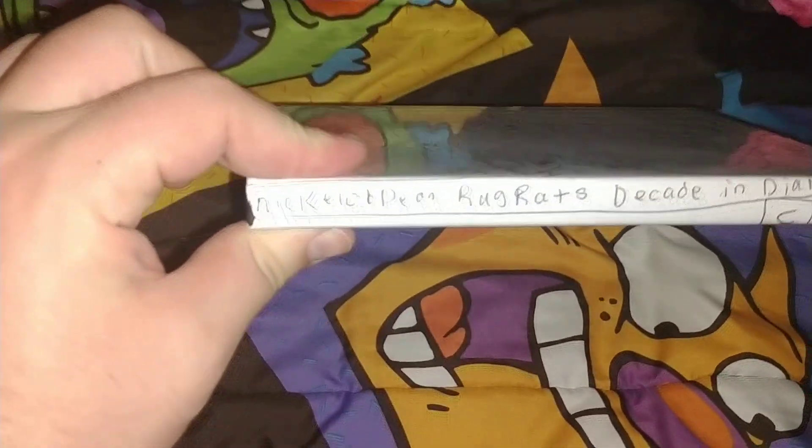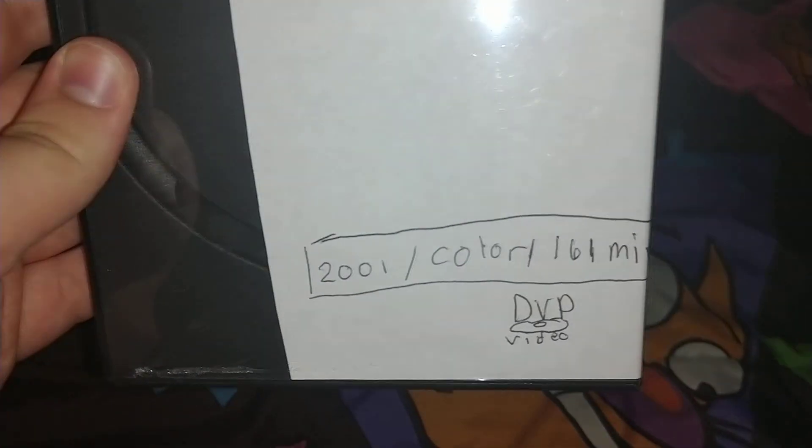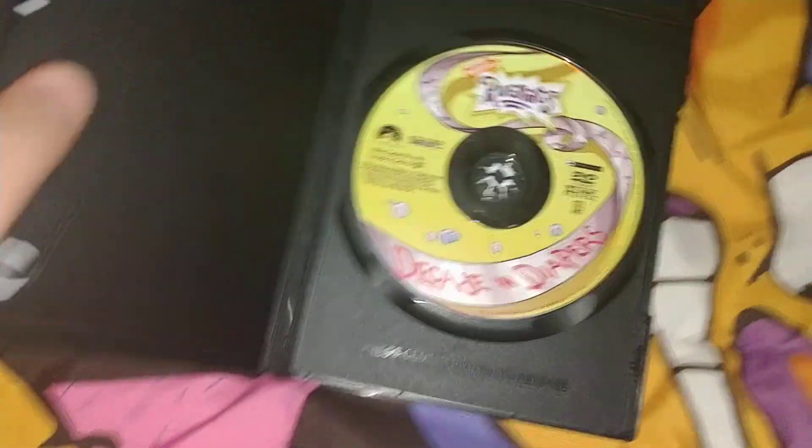Next one is Rugrats: Decade in Diapers. The main reason I got this is because Season 1 didn't have the original pilot. It says 2001, color, 161 minutes. And this is the only way to get it — it's in the bonus feature disc.